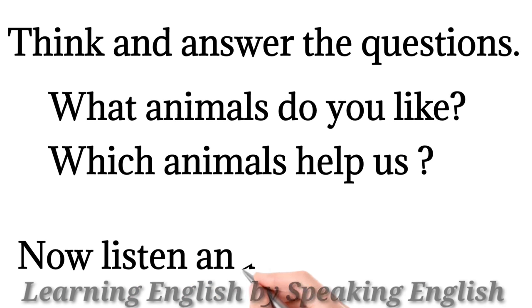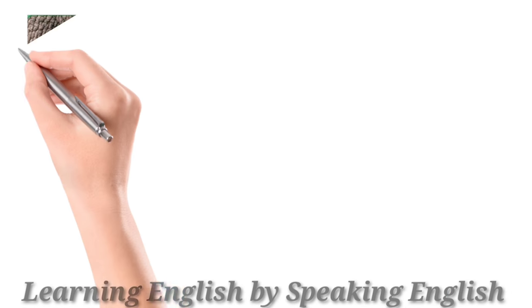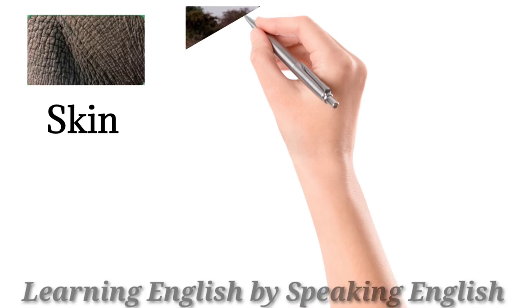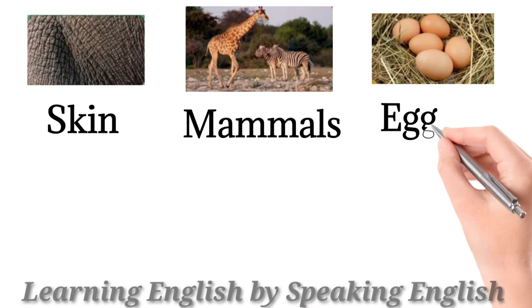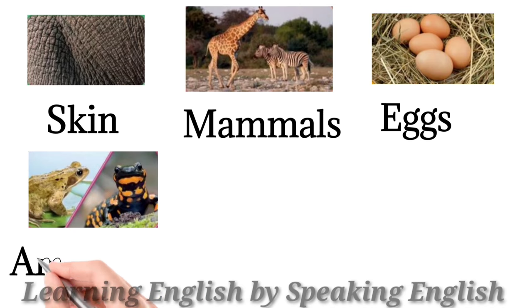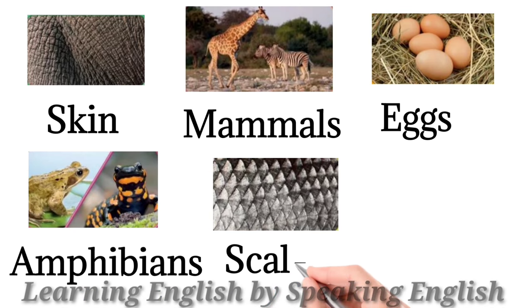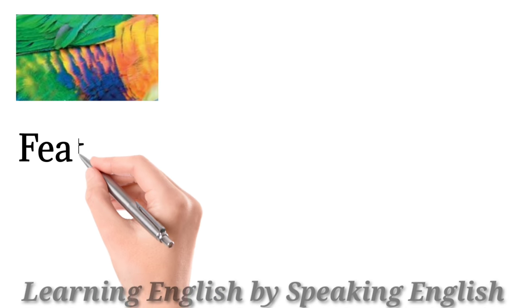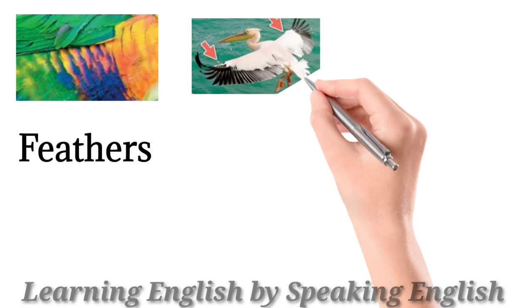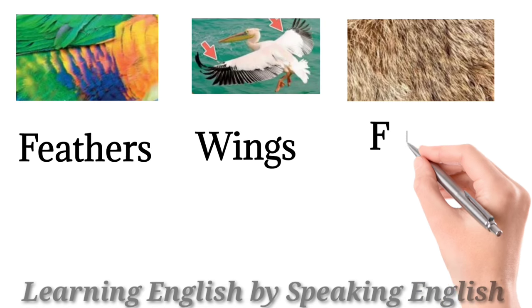Now listen and say the words. Skin. Mammals. Eggs. Amphibians. Scales. Gills. Feathers. Wings. Fur.